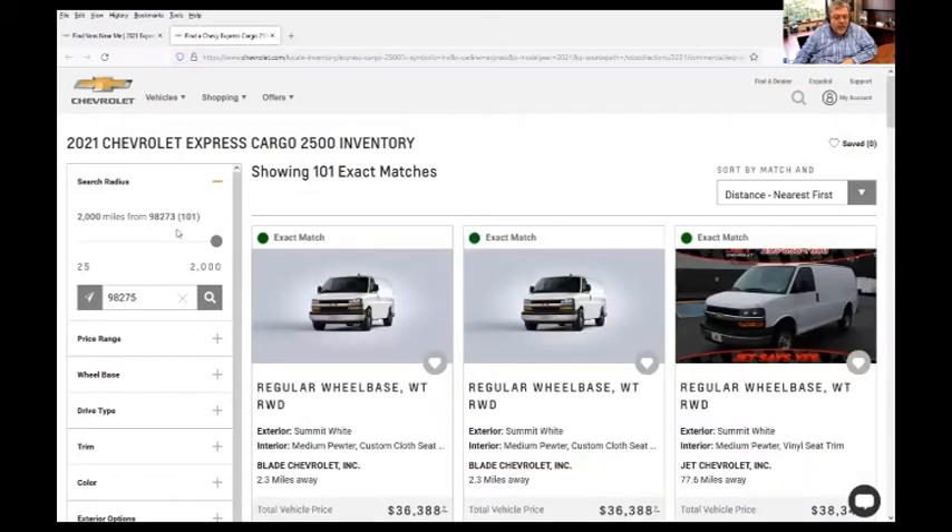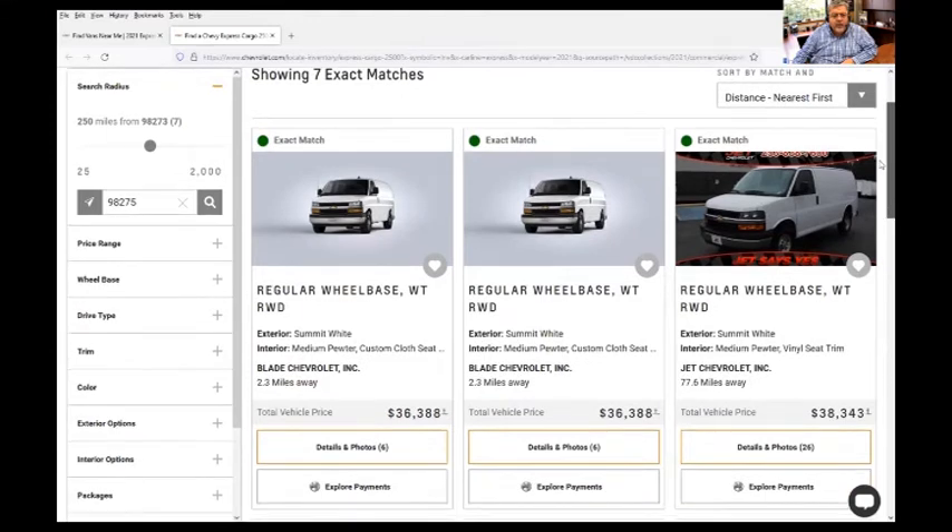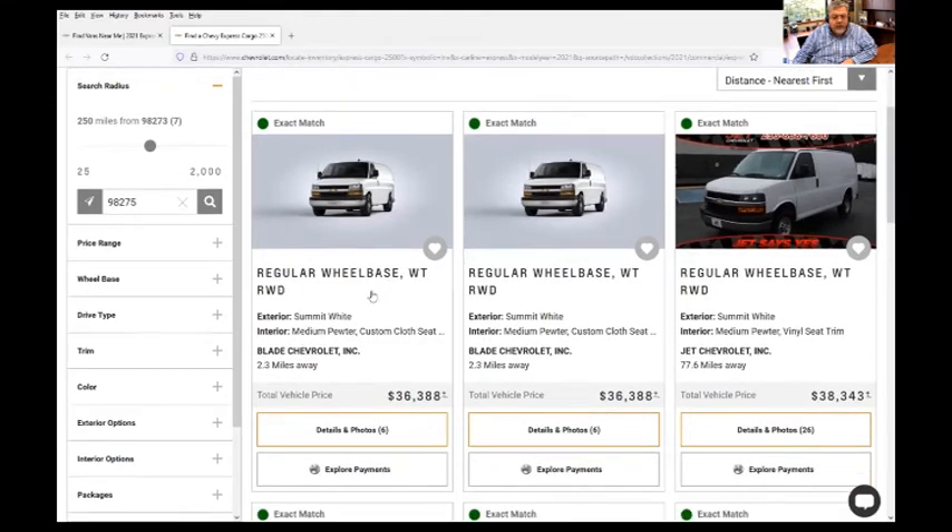So within the state of Washington is basically what we're looking at here. Now you can see what vans are available. You can see these are regular wheelbases, some in white — all the details about the van are visible. In this case, the van is 2.3 miles away.